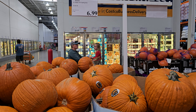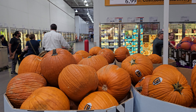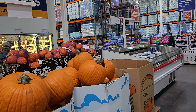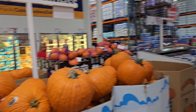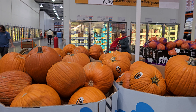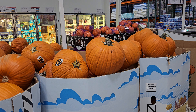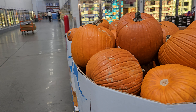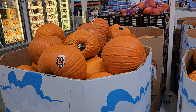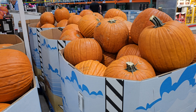We got a giant jumbo pumpkin here for $7 each. Looks like Halloween is coming, so it's time to get a pumpkin for your Halloween decoration here at Costco — really good deal. One pumpkin probably weighs a lot — they're big giant pumpkins.